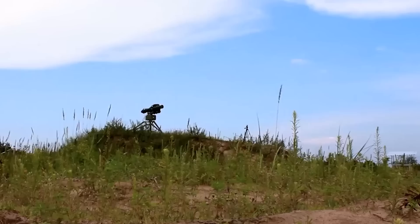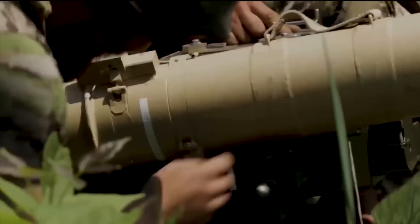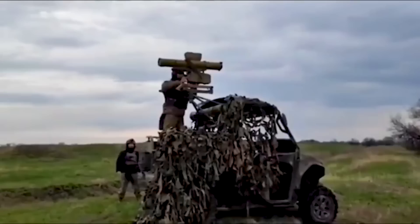Requiring two to four soldiers to reload and move the unit, the Stugna's ground-based setup limits its flexibility. But mounting the anti-tank weapons on a technical gives them far more flexibility, allowing them to be used for hit-and-run missions.